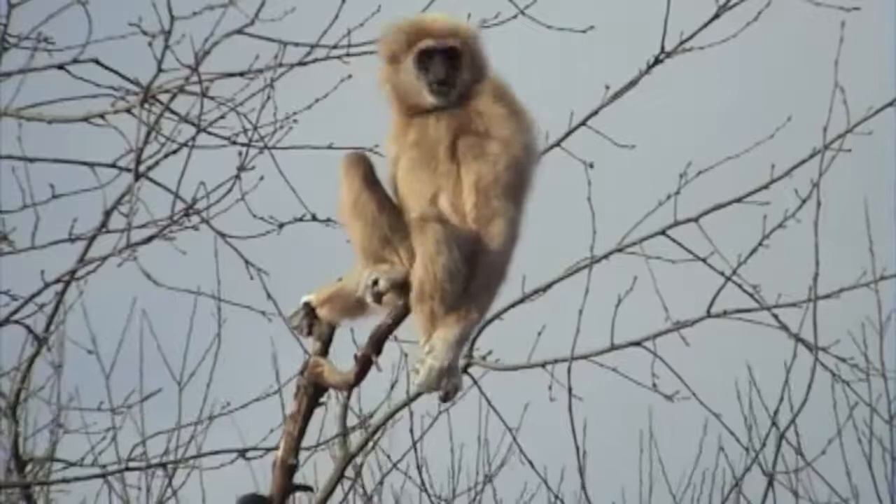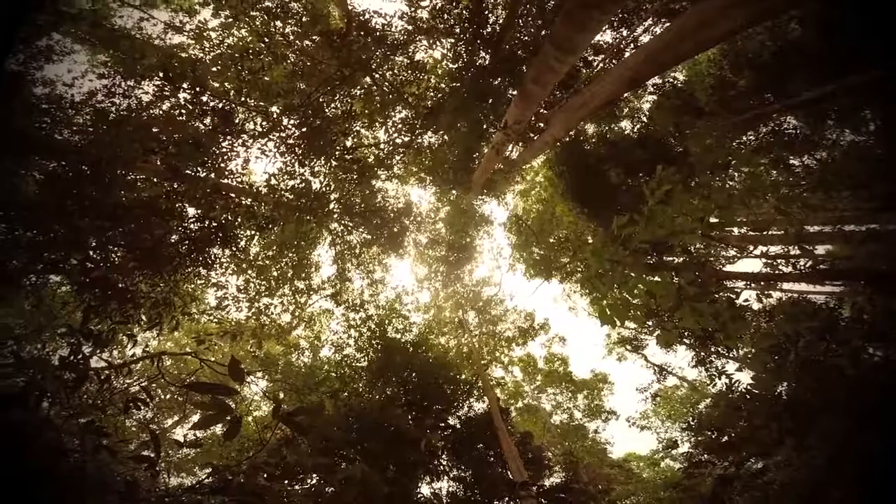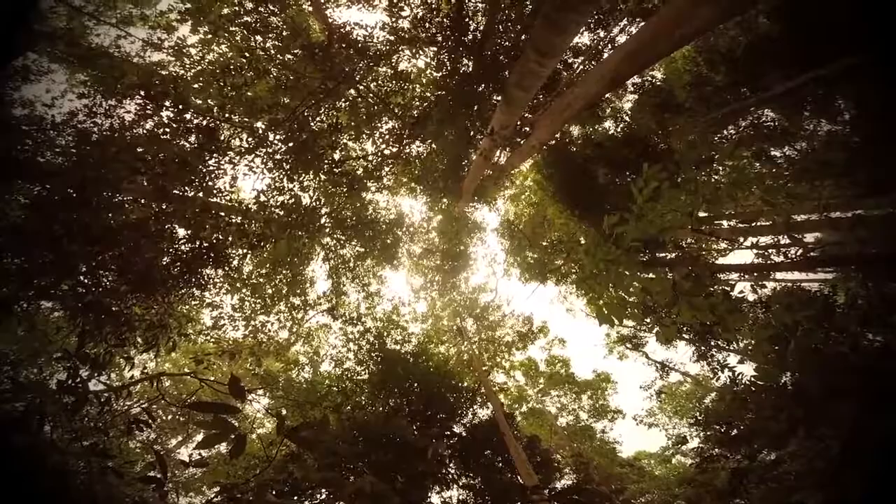Unfortunately, gibbons don't contribute as much to the ecosystem they live in, except for their diet through seed dispersal, and aren't a big part of the food web as most animals can't catch them. This doesn't mean that we should let the Lar Gibbon die off, but rather we should expand conservation efforts to help all the animals in the rainforest. Because no matter what, whether it's the Lar Gibbon or the majestic trees, we're all alive because of them.